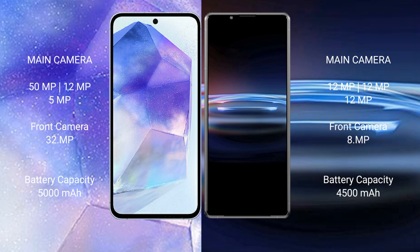Sony Xperia Pro 1 features a triple rear camera setup: 12MP plus 12MP plus 12MP, and a 12MP front camera.